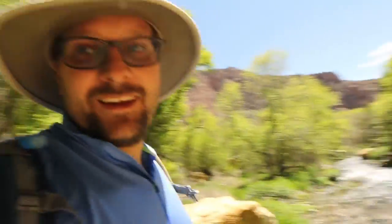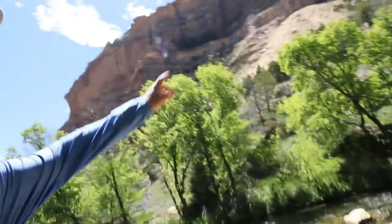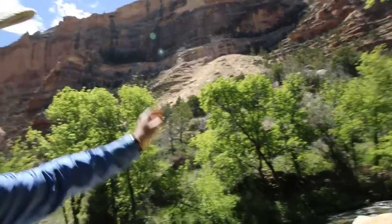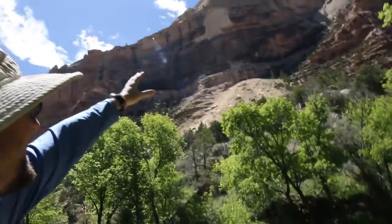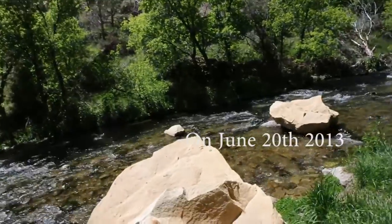This rock right here — this giant rock — is huge. It came down from way up there. This is a piece of the Weber Sandstone that fell off this really high cliff and came crashing down. I think this happened in 2013. And here we have this big sandstone right here; there's another one right there in the river.